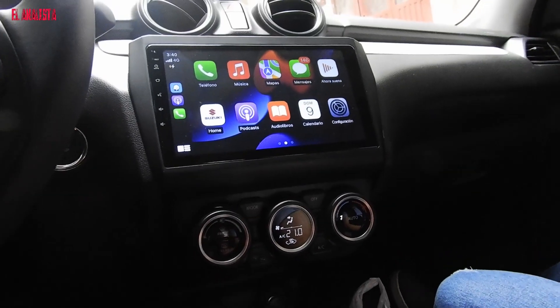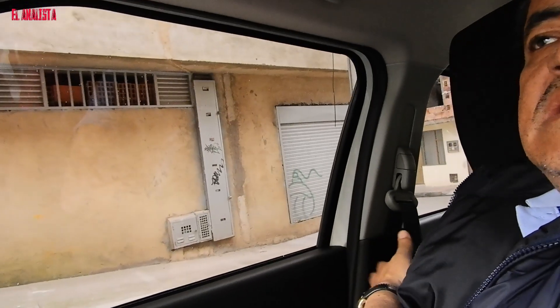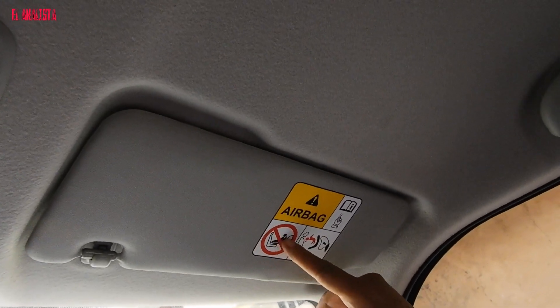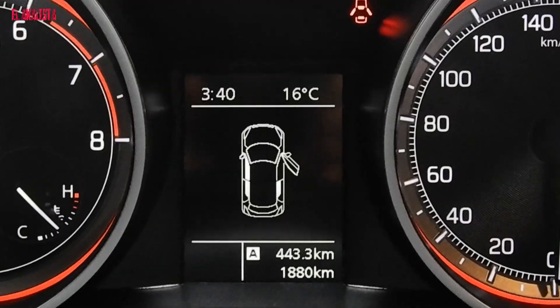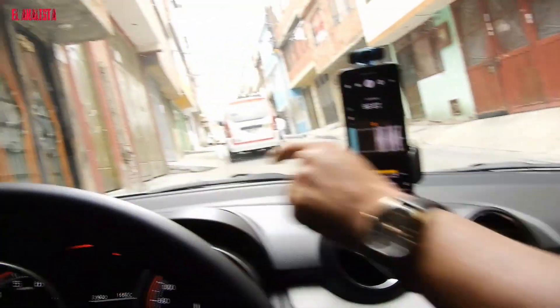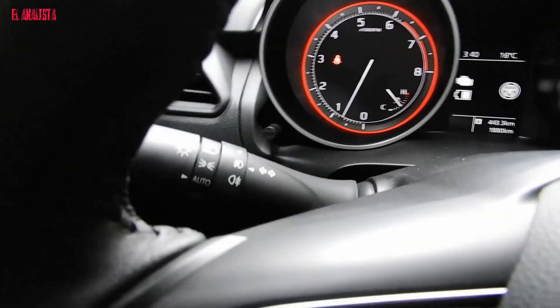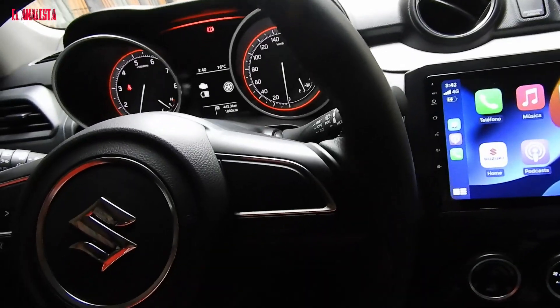The car has six airbags — one here, one over here, ones in the seats, and also in the back. There is also a button on the side to disable the passenger airbag, useful when carrying babies in car seats. An indicator shows whether the passenger airbag is enabled or not. Another great feature is that the car has light sensors — the stalk is in automatic mode, so when it detects darkness the lights turn on automatically, and during the day they turn off automatically.